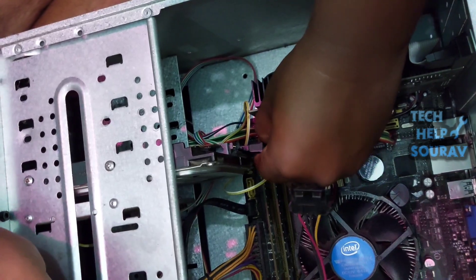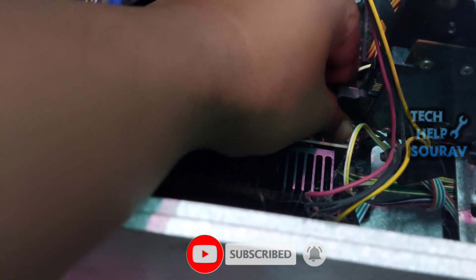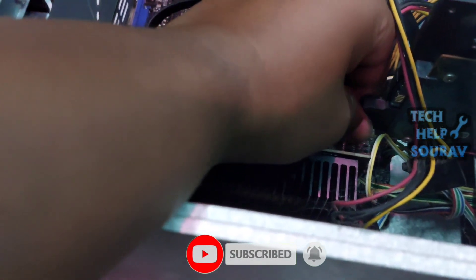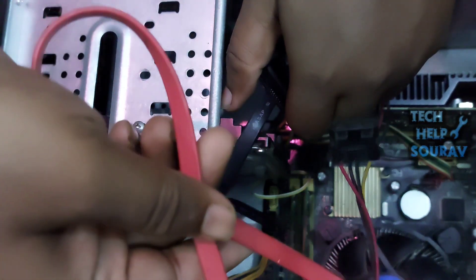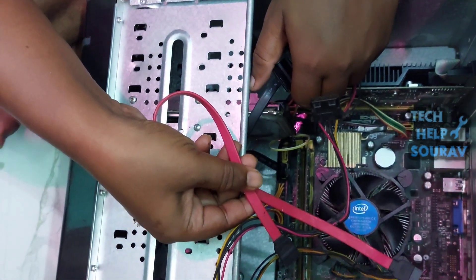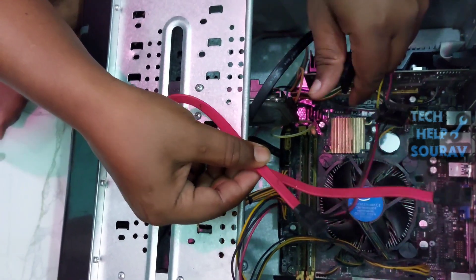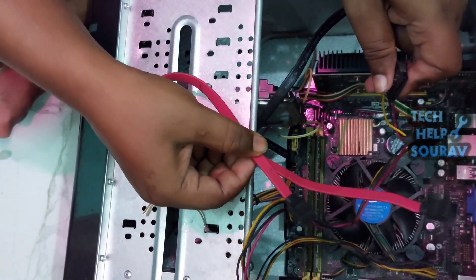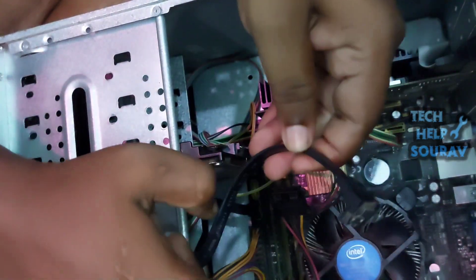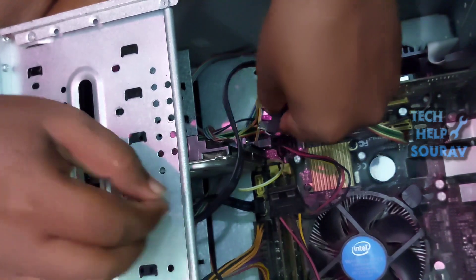After disconnecting the SATA cable and the hard disk power cable, you have to reconnect them. First connect the SATA power cable to the hard disk. Before installing the SATA cable, you can also install a new SATA cable — new SATA cables are available at any computer store. We will check with the old SATA cable first, then clean the head of the SATA connector and reinstall the hard disk.